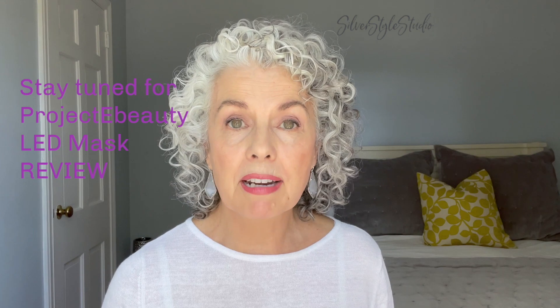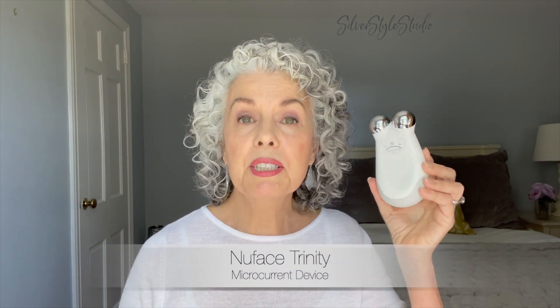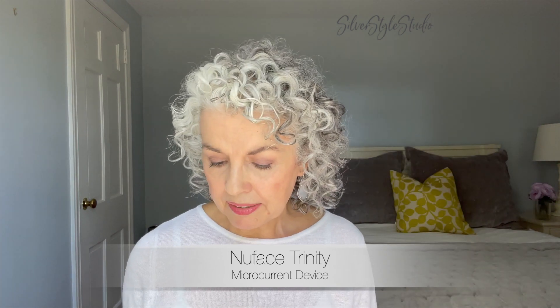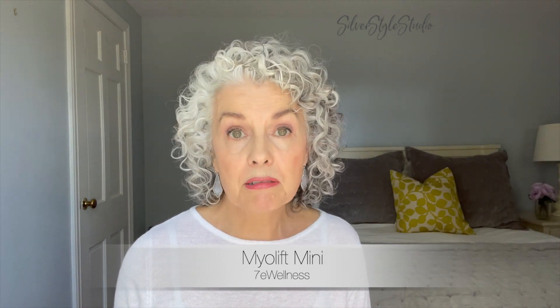I've made other in-depth videos on the other skincare devices I have already, so I won't get too much into detail on those at the moment. But I do want to quickly let you know the other things I've been using for the last couple of years. I have the NuFace and the MyoLift Mini from 7e Wellness — I've been using both of these for about two and a half years. Both devices work by using microcurrents, which help boost blood flow, collagen, and elastin, with the added bonus of firming up the muscles underneath the skin. For me, that's a big plus.